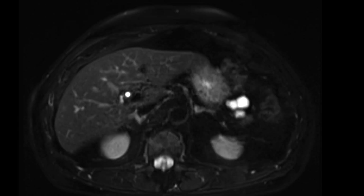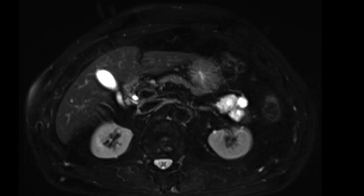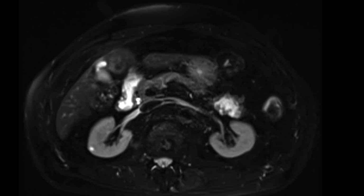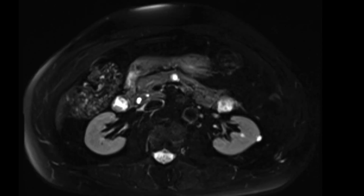So whenever we see a pancreatic mass with lobulated margins that looks like it's composed of multiple smaller clusters of cysts, one of the things you need to think about is the possibility of a serous cystadenoma. Despite the morphology being a good look for serous cystadenoma, one needs to do an endoscopic ultrasound for cyst sampling to confirm this.